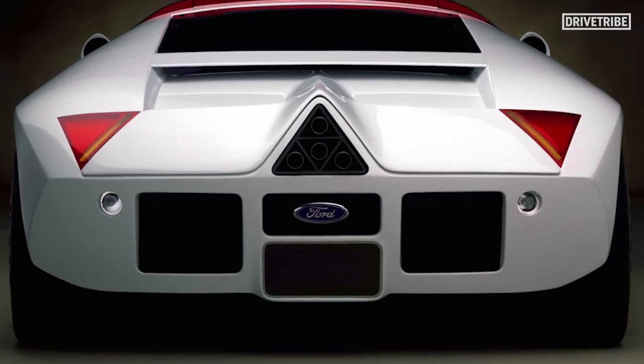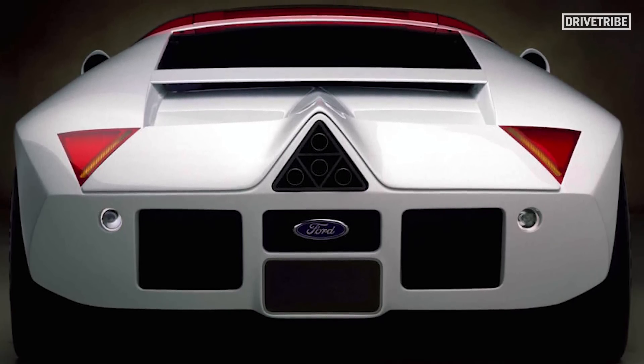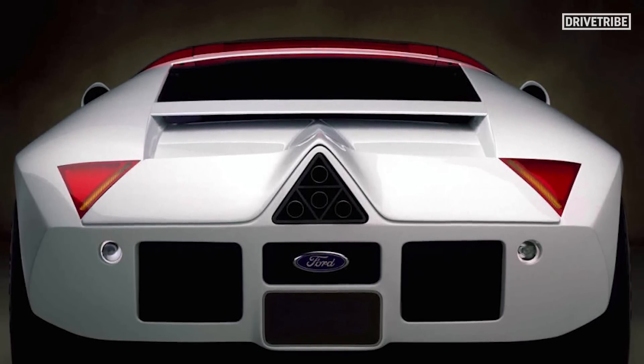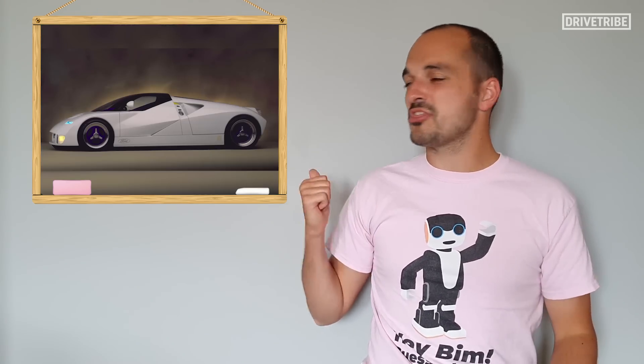Despite weighing 300 kilograms heavier than the McLaren, apparently the 100 horsepower gain was enough to see the GT90 become the fastest production car back in 1995. I doubt that, however, because we've seen how much horsepower it takes to reach 250 unless your aero is absolutely on point, and I don't think this design would have been capable of it — but we never got to find out.